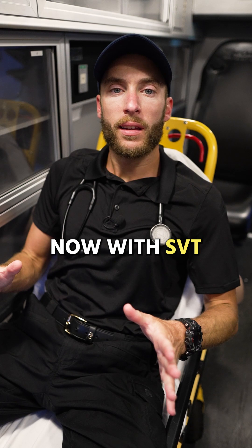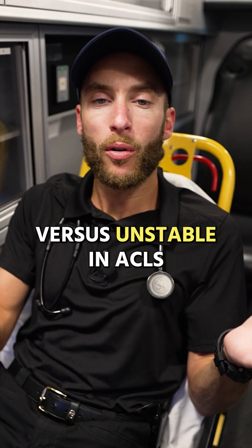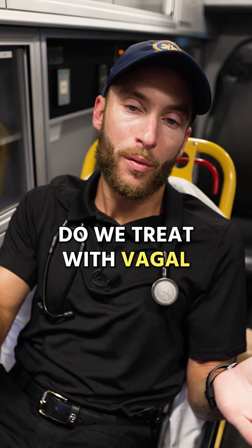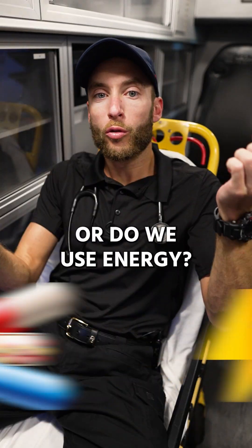With SVT, we have stable versus unstable in ACLS. What this means is essentially, do we treat with vagal maneuvers and medications, or do we use energy?